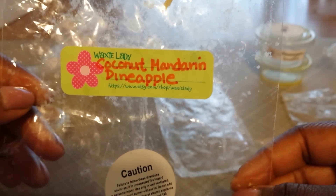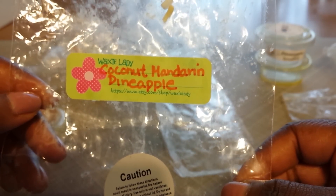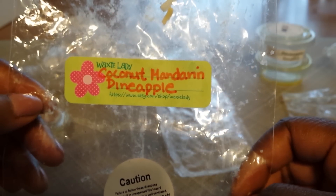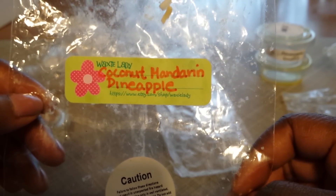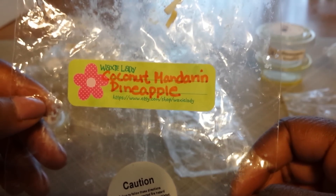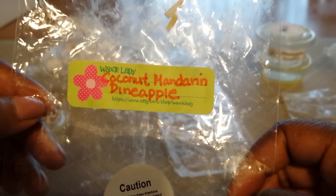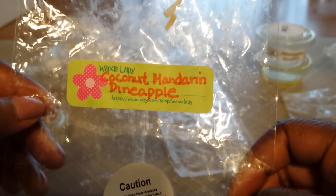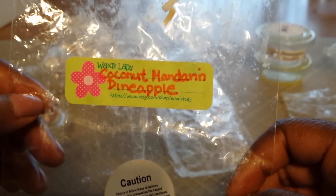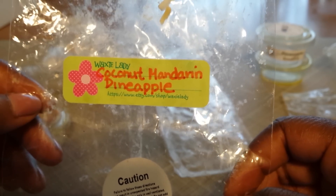This one is from Waxy Lady — Coconut Mandarin Pineapple. This one was okay; I found it to be light. However, I got all of the notes: I could smell the coconut, the mandarin, and the pineapple. I thought the pineapple and the mandarin were perfect together — another scent blend that I would like to melt more of. The coconut was light for me and didn't have a whole lot of presence throughout the melt, but what really stood out was the mandarin and the pineapple, and I thought it was just lovely. I would like it stronger, but I like the blend.